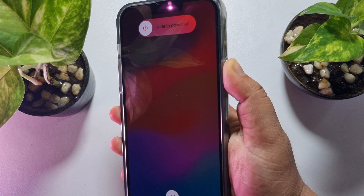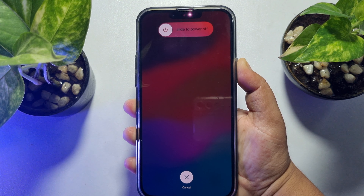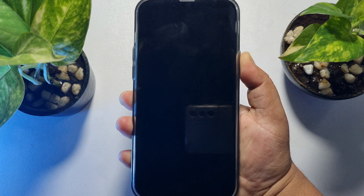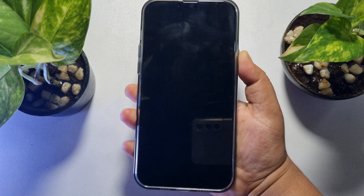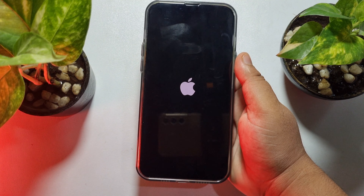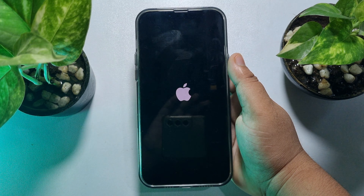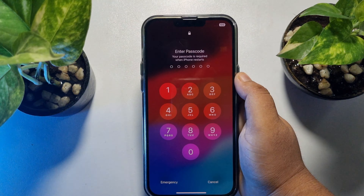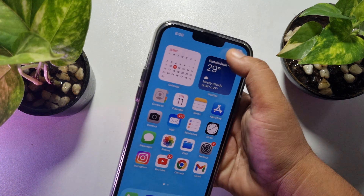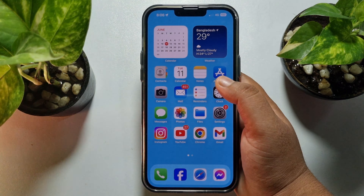Don't release your finger from the power button — your iPhone will automatically force restart after some time. As you can see, the iPhone is force restarting. You can release your finger when you see the Apple logo on your display. Then unlock your iPhone and check whether the Wi-Fi problem has been solved.